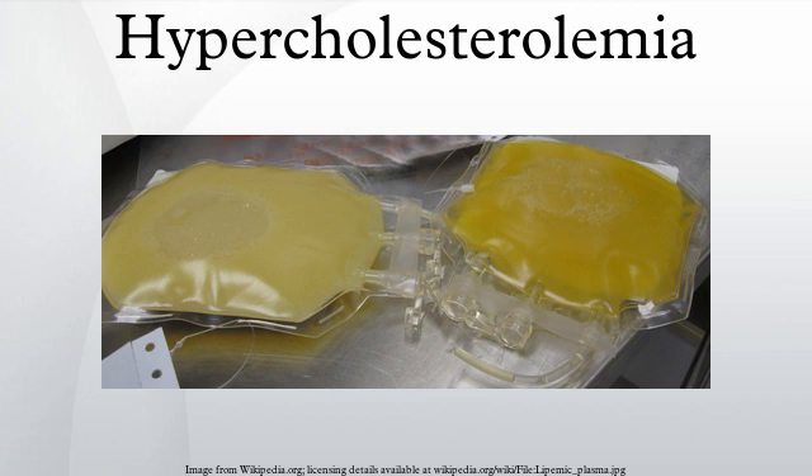In the United States, the National Lipid Association Expert Panel on Familial Hypercholesterolemia recommends that people with familial hypercholesterolemia restrict intakes of total fat to 25 to 35% of energy intake. Saturated fatty acids should make up less than 7% of energy intake, and cholesterol intake should be less than 200 mg per day.